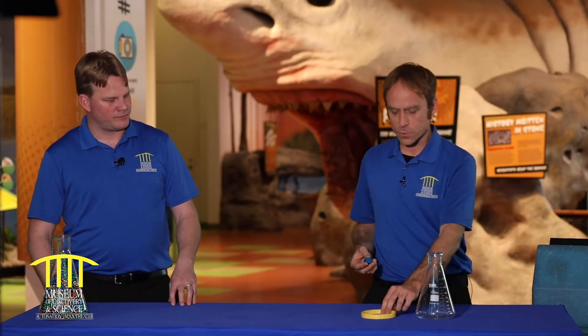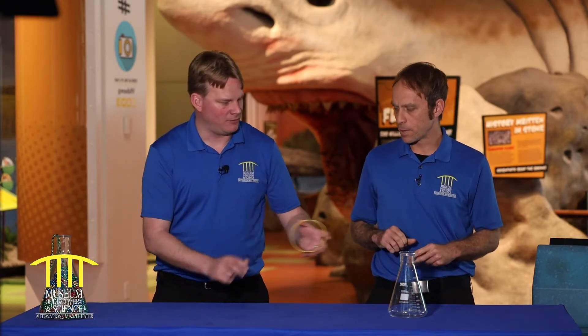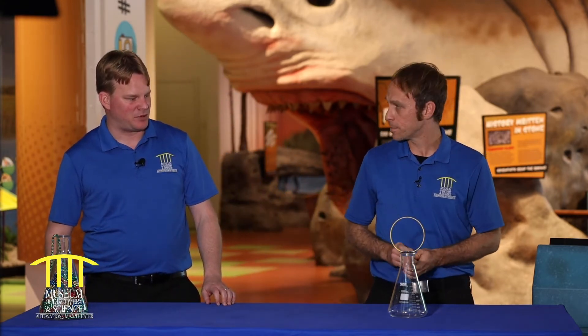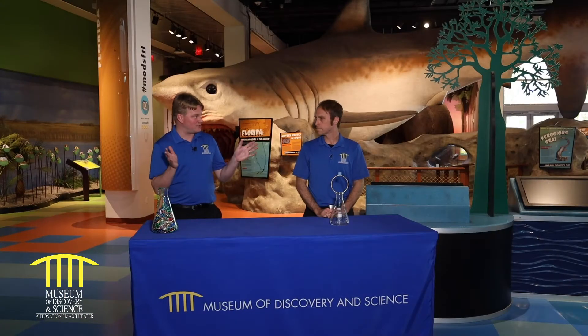An object at rest stays at rest. For the first experiment, I'm going to take this ring and put it across this Erlenmeyer flask here. Is this just a regular ring? It's a pretty lightweight, plexi-plastic type of material — very lightweight, just kind of twirl-it-around lightweight. We can put it across the top of this lid, spanning the top. And just a little wooden block placed right in the very center. So right now the block is at rest — everything is at rest right now.